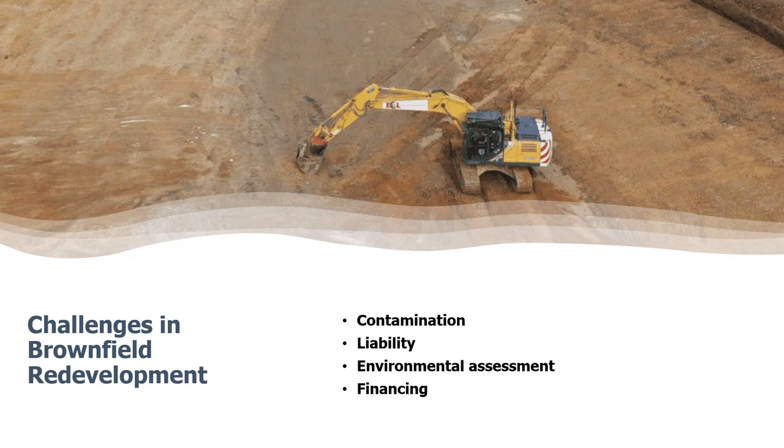Despite these challenges, there are a number of federal, state, and local programs that offer financial incentives and technical assistance to help developers redevelop brownfields. These programs can help reduce the cost of cleanup and redevelopment and also help mitigate the risk of liability. The future of brownfield redevelopment is bright, as there is growing awareness of the economic and environmental benefits. As more brownfields are redeveloped, we can expect to see positive impacts on communities around the world.